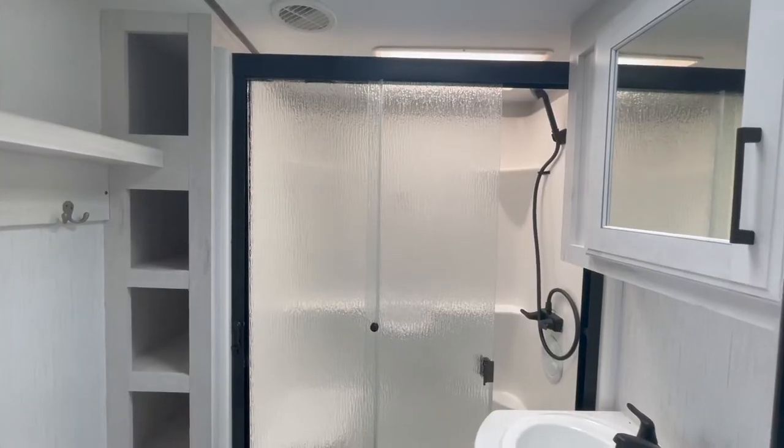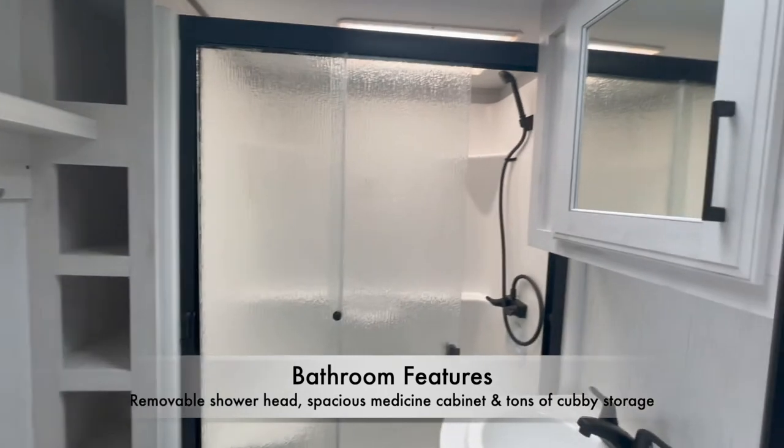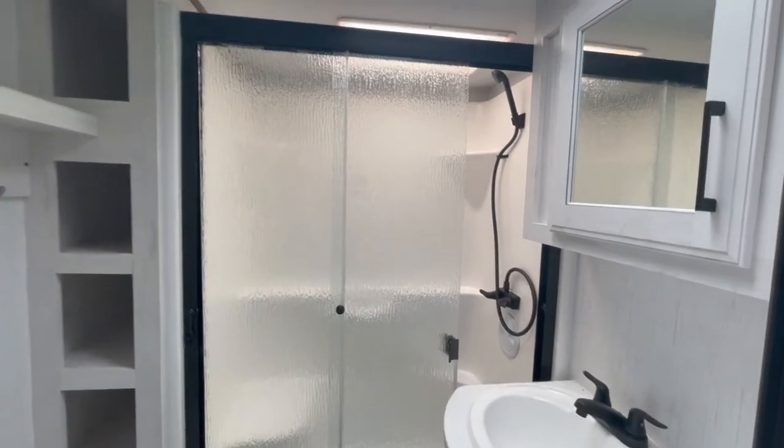Moving on to the bathroom — some features include a removable shower head, lots of cubby space, a medicine cabinet with a mirror, and it is pretty spacious.